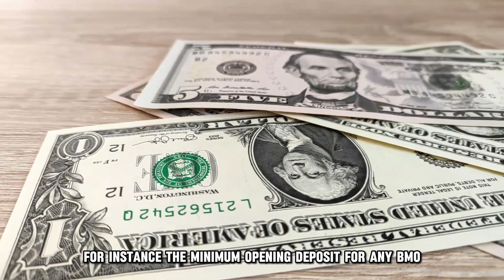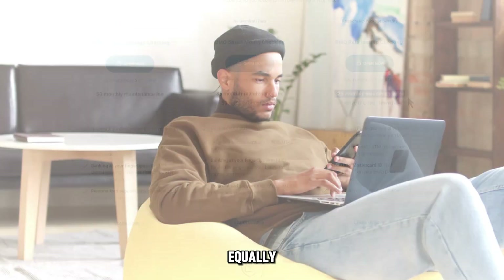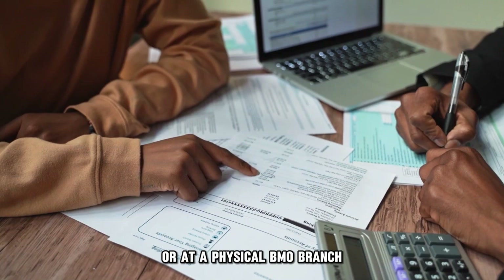For instance, the minimum opening deposit for any BMO checking account is currently $25 US dollars. They can all be opened online in three simple steps or at a physical BMO branch.